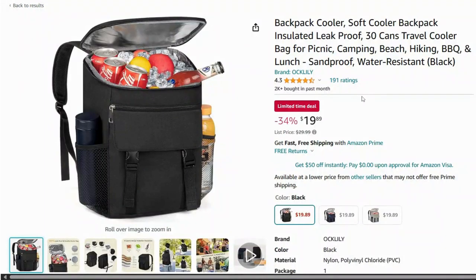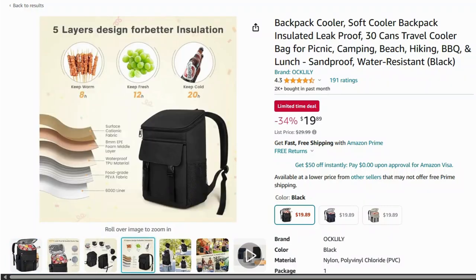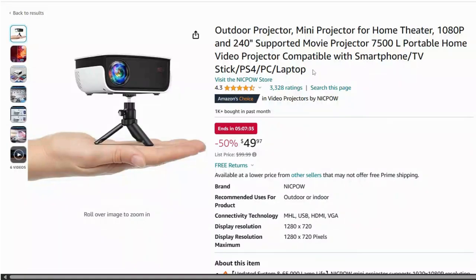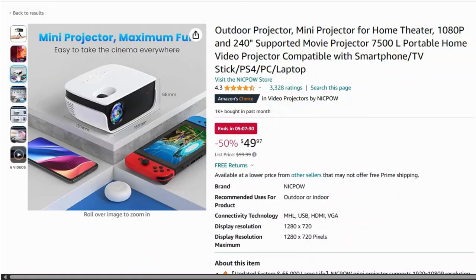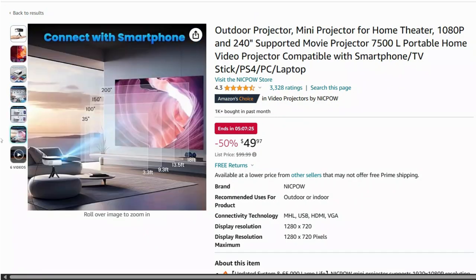This insulated cooler backpack is a game changer for hikes and beach days. It keeps your food and drinks cold while leaving your hands free to carry other essentials. Bring movie night outdoors with this portable outdoor projector — it's compact, easy to set up, and perfect for watching your favorite films under the stars.